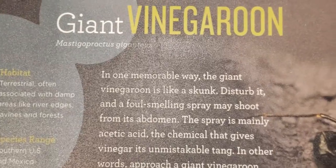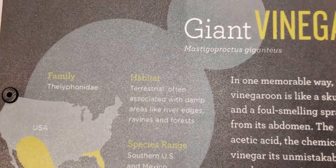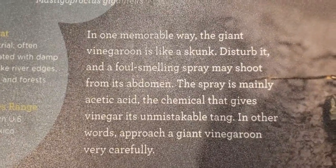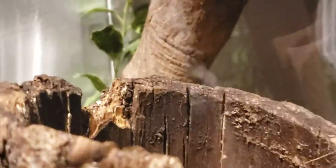Giant vine groom — oh there he is, camouflage, yeah. There's the other one — they're all scorpions. This one's kind of hiding under there. Oh here he is — did you find him? Oh, I see his leg — way back, there he is on his side. Wow, that's a whip scorpion.